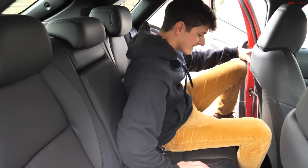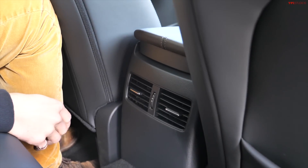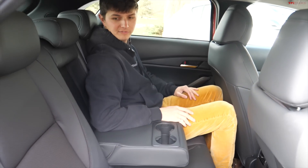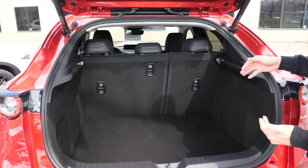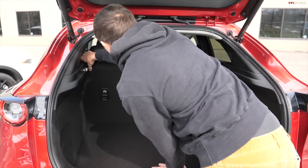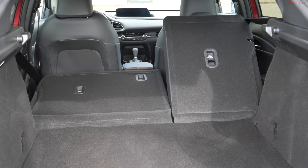Stepping into the back seat of the CX-30, it is compact. The front seat is set where I would have it, and even at 5'10", my knees are up against the back of the seat, although I do still have some headroom. There are vents for the rear seat passenger, but no USB ports. Folding the armrest down gives a pair of cup holders, but it's a fairly sparse back seat. The Mazda has a power liftgate and 20 cubic feet of cargo space — essentially a tall hatchback. With the seats folded down you get about 45 cubic feet, and you could haul around a decent amount of things.